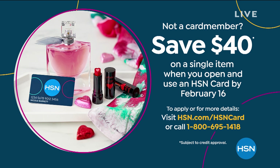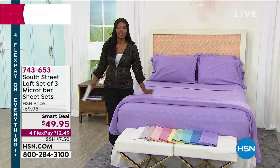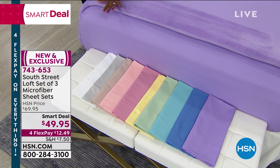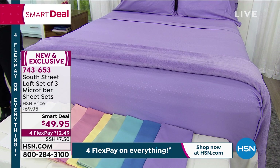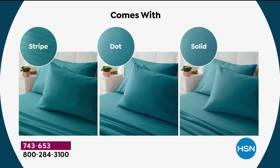Shifting gears — here is the South Street Loft smart deal. It's beautiful and vibrant. For all our friends experiencing dreary winter weather, when you look at these South Street Loft sheet colors, doesn't it make you think spring is on the way? You're getting a three-pack: three fitted sheets, three flat sheets, and six pillowcases. It comes with a stripe, a dot, and a solid — just choose your color.